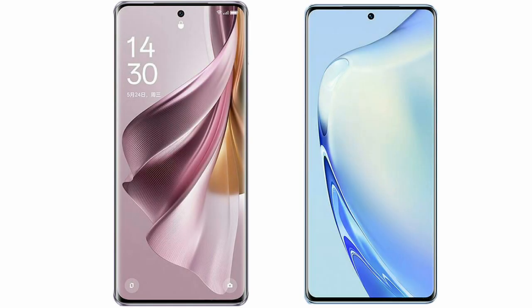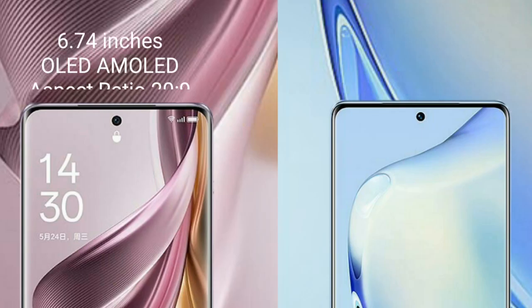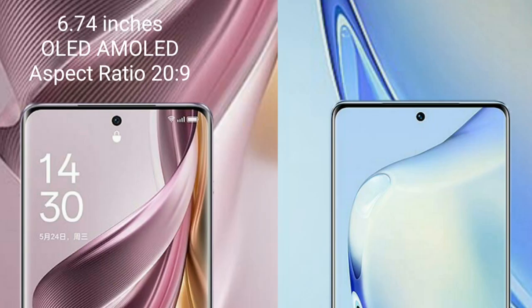I will compare the new Oppo Reno 10 Pro Plus with Vivo V27. Oppo Reno 10 Pro Plus comes with a 6.74-inch OLED display and an aspect ratio of 20 to 9.